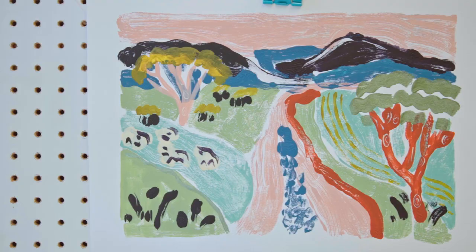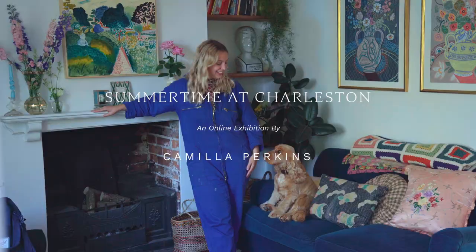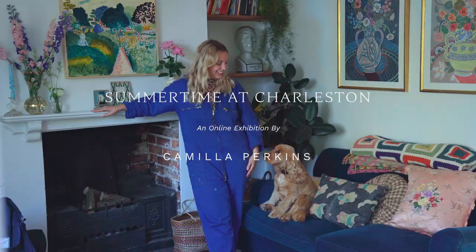I want my work to be joyful and bright and colourful, and for people to be instantly happy and uplifted when they look at one of my pieces.